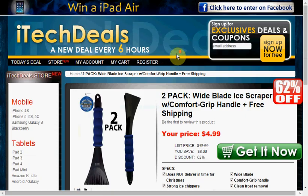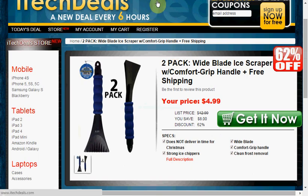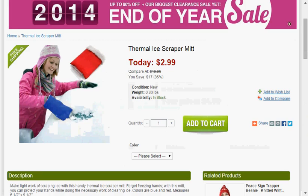Today at iTech Deals, you can get a two-pack of windshield wiper blade ice scrapers with comfort handles and free shipping for $5. Or if you're enduring real snow, you can get the thermal ice scraper mitt from Gear XS today for $3.